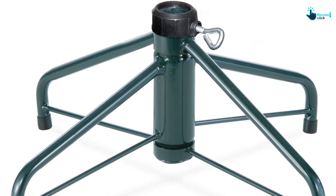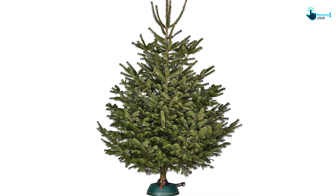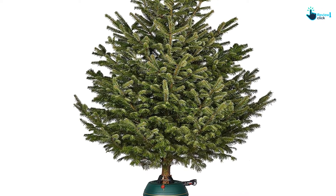Many people buy this product to replace a lost or broken stand for their artificial trees, and it will be a long while before they need to replace this solid National Tree stand.